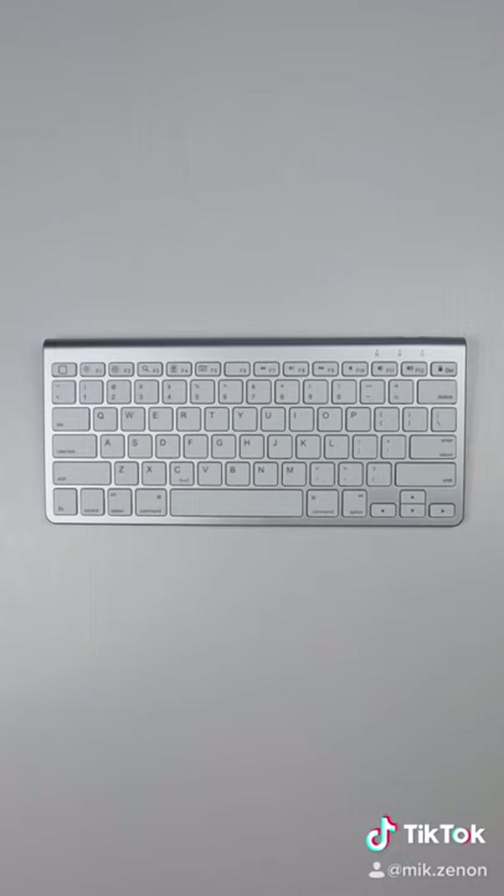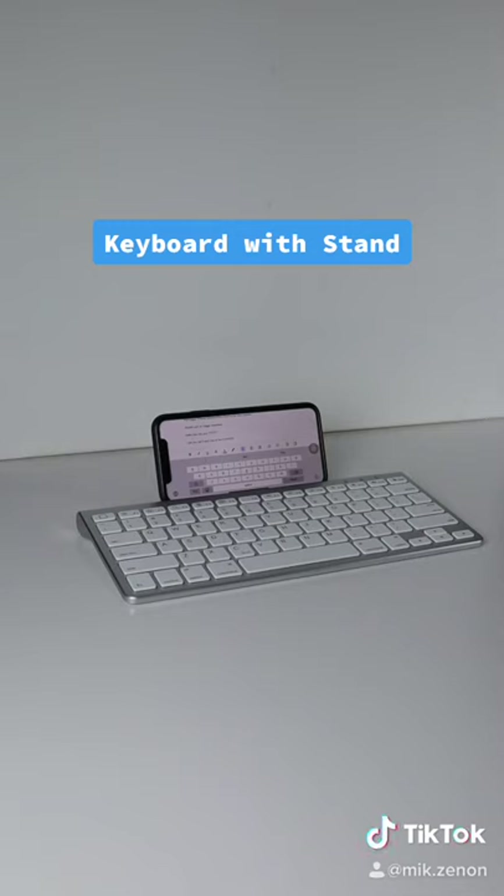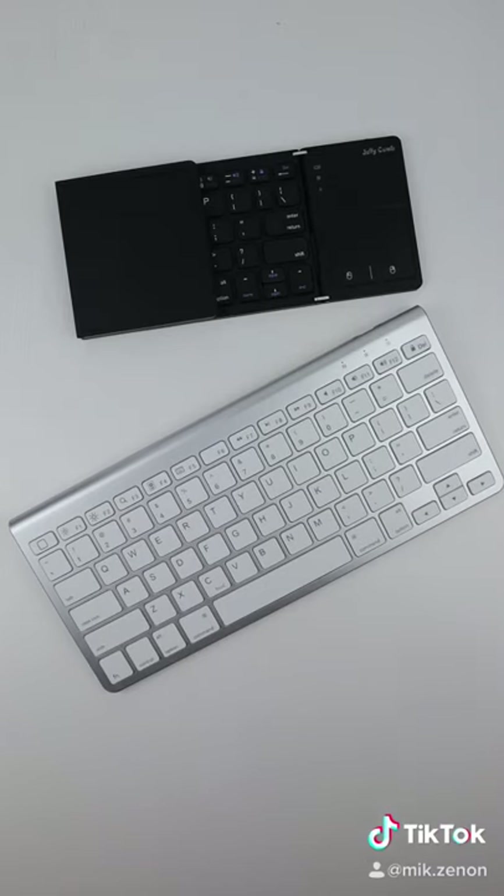If you're just looking for a wireless keyboard, this keyboard comes with its own foldable stand and allows you to work on your phone and tablet as well. So are these something you need or don't?